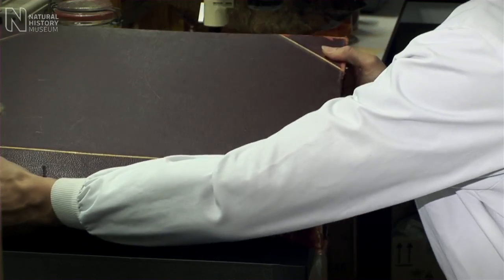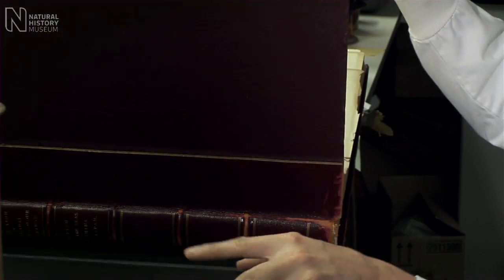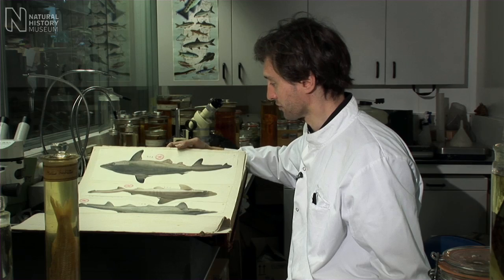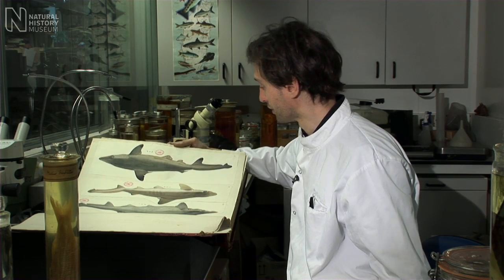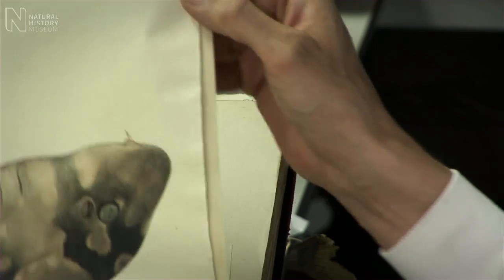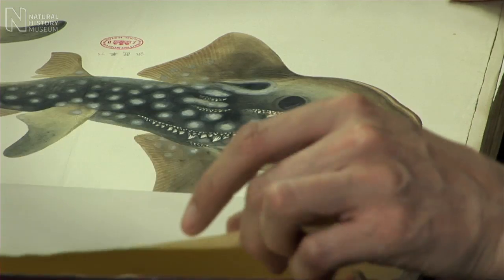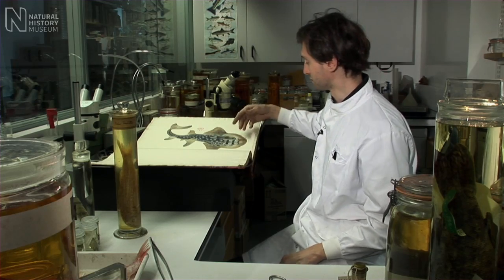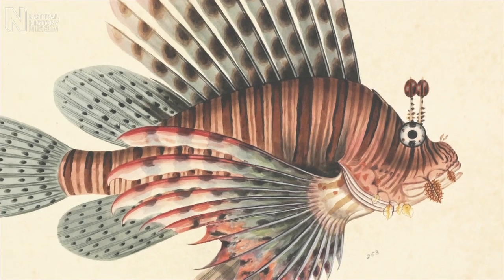Alongside the fish specimens that Reeves sent back to John Richardson, he also sent back some incredible illustrations. These pictures here show very accurately what the animals were like in life or shortly after death, so you can get an idea of the vivid colours that the fish would have had when they were alive. A lot of these colourations and markings would have been lost or reduced when the fish were pickled.